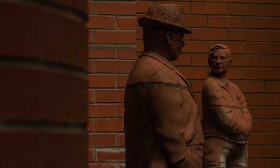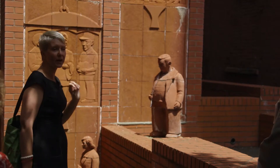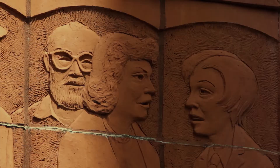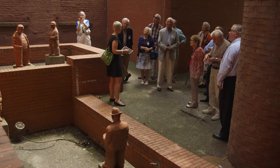Somewhere in here is Mayor Calagiri. They are modeled after real Pittsburgh people. Jerry, the artist, is in that elevator right there. As you can imagine, when the water is running here, it's really beautiful.